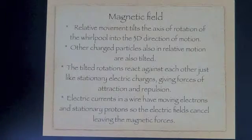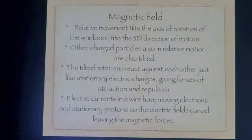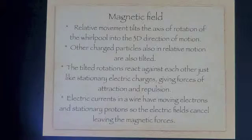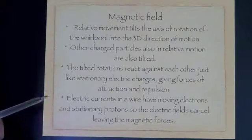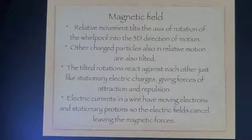This also accounts for the frequency which an electron has. As we see, the surface is rotating around the electron — from the X-ray it has a definite frequency, so the electron has a definite frequency. The tilted rotations react against each other like stationary charges, so two electrons in relative motion behave as if they both have magnetic fields, and the magnetic fields appear to react against each other. Electric currents in a wire have moving electrons and stationary protons, so the electric fields cancel out, leaving the magnetic forces. So you see magnetic forces around a wire carrying a current, but not large electric forces.